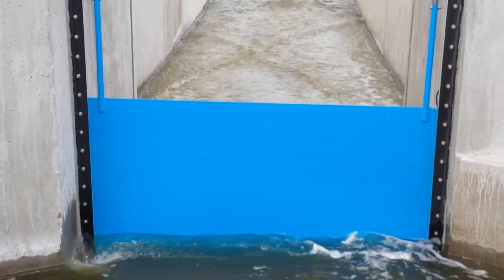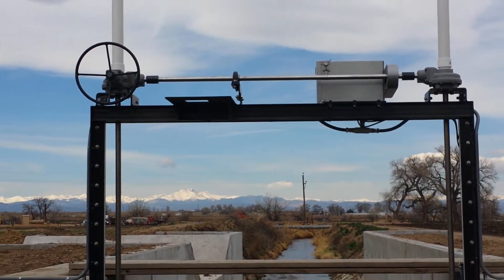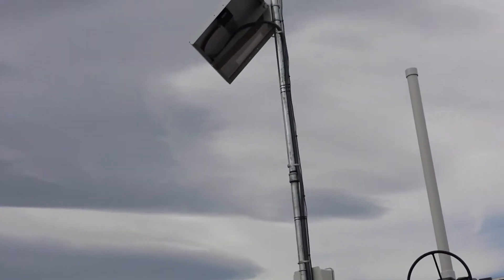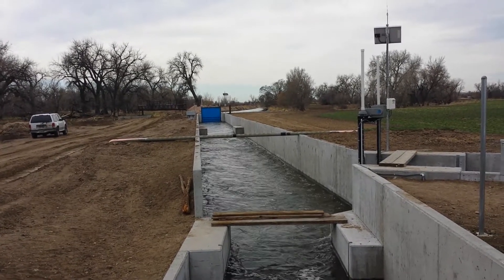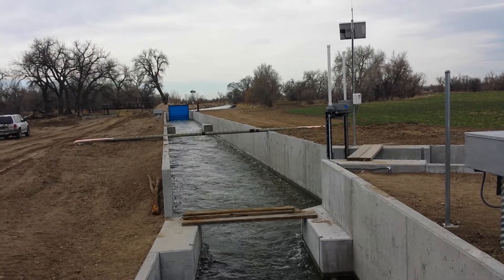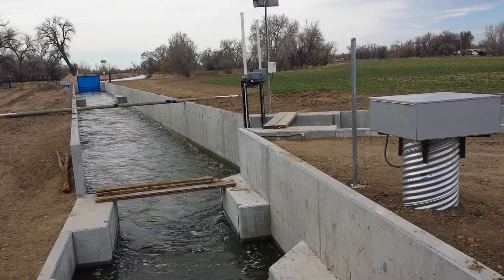Here again is the Meadow Island gate with automatic controls and solar power. Dynatec can provide automated sluice gates for new installations, replacement, or retrofits on existing structures.